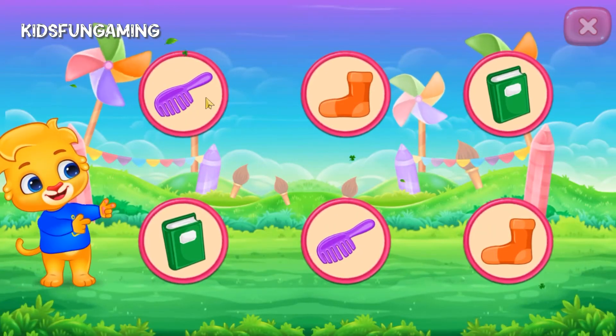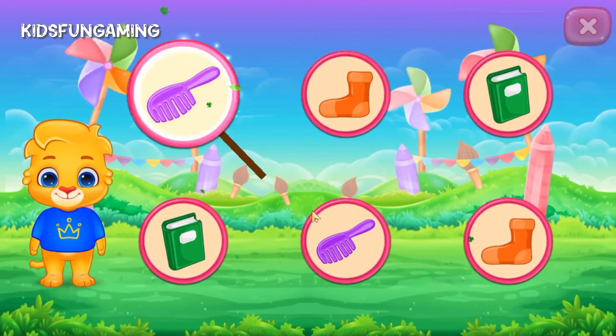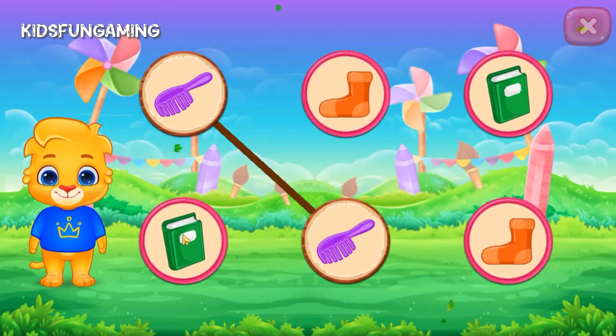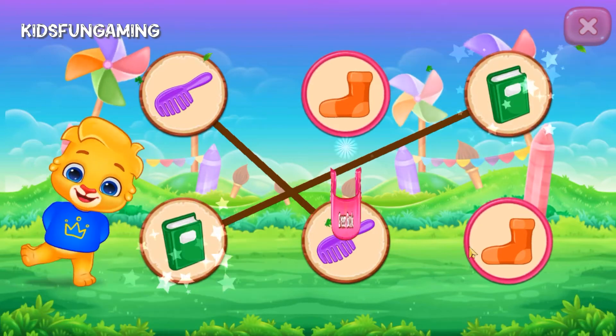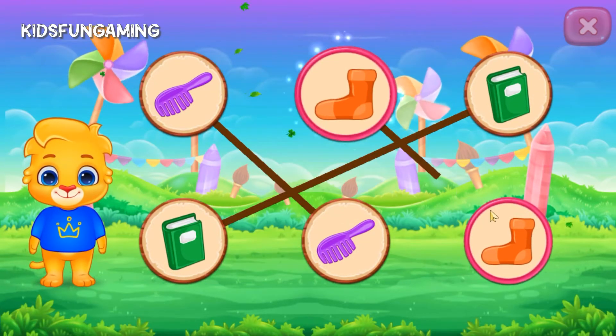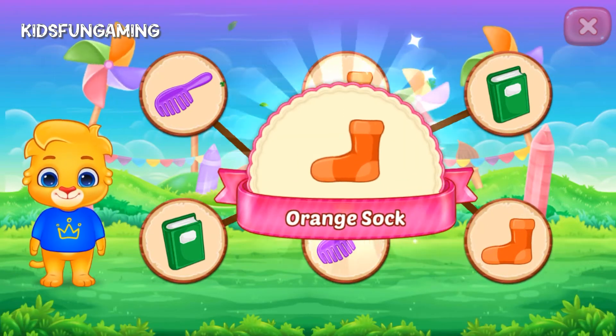Match the colors. Purple, comb. Green, book. Orange, socks.